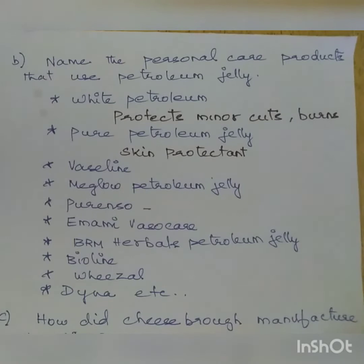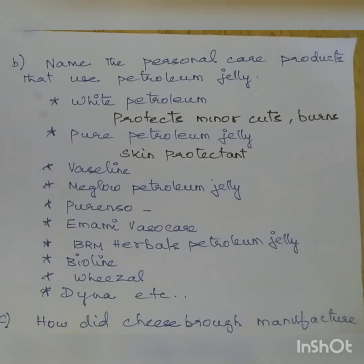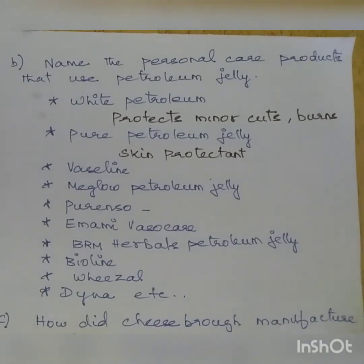Second question: name the personal care products that use petroleum jelly. There are many personal care products. White petroleum is used for minor cuts, burns, and as a skin protectant and moisturizer. Different brands include white petroleum, pure petroleum jelly, Vaseline, Me Glow petroleum jelly, and Pure. These are the personal care products that use petroleum jelly as the main ingredient.